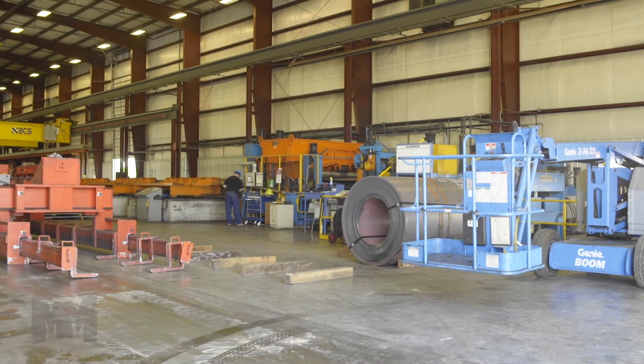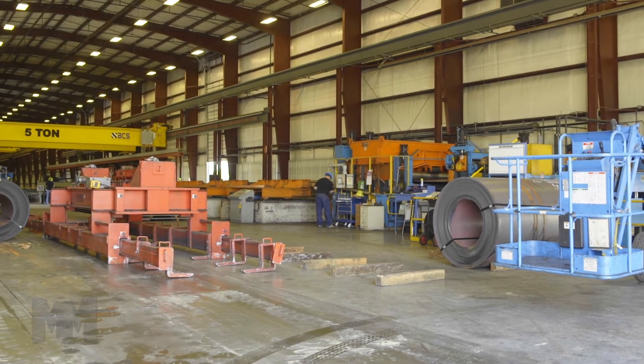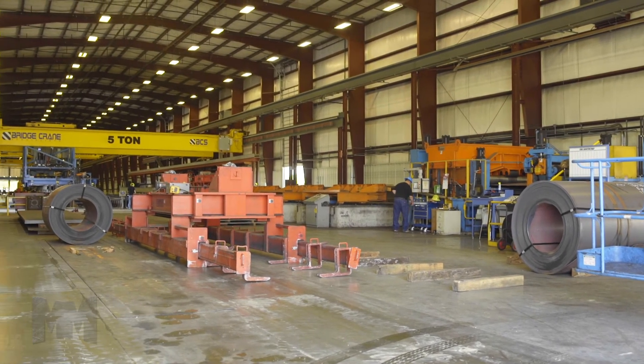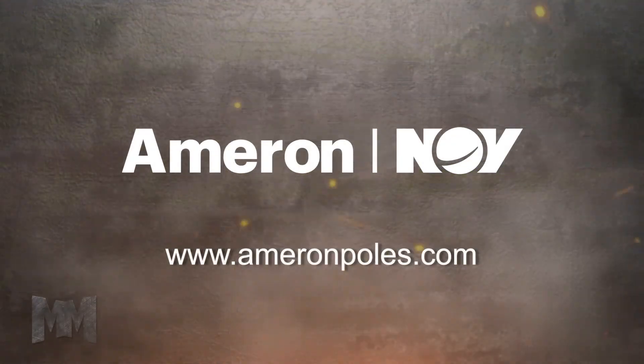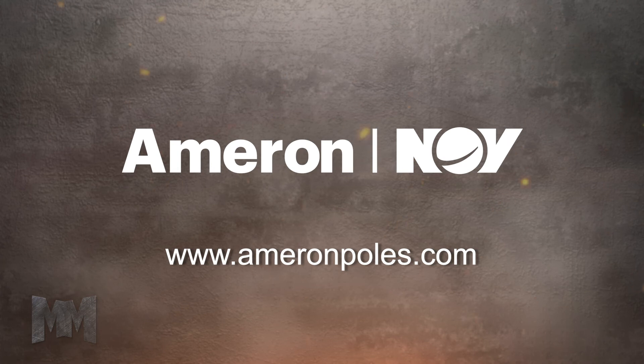Ameron Pole Products is certified by the American Institute of Steel Construction. To learn why exceptional is the Ameron standard, visit AmeronPoles.com. This is John Criswell from Manufacturing Marvels.